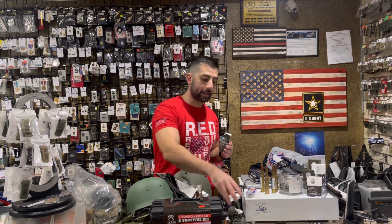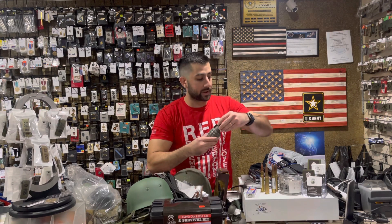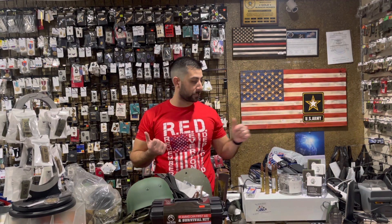Pineapple grenades are back in stock, along with baseball and lemon grenades. We were out of these for a couple months, so we do have these back available. Anybody needing a great paperweight or desk novelty item — we do have grenades back available.